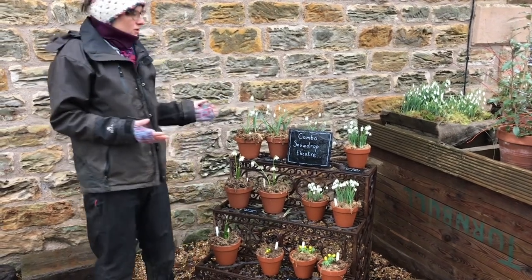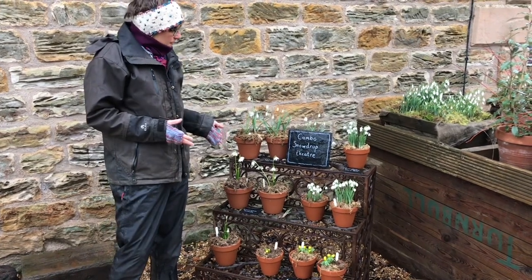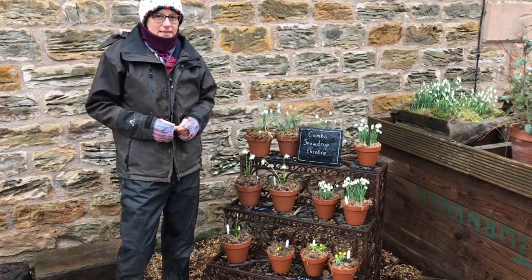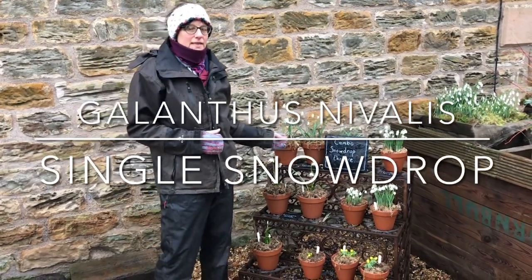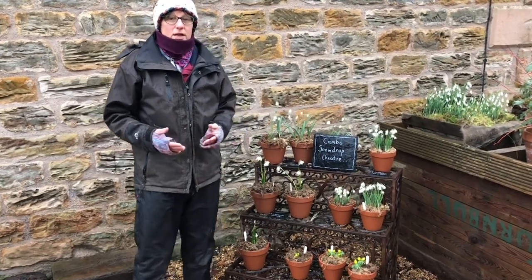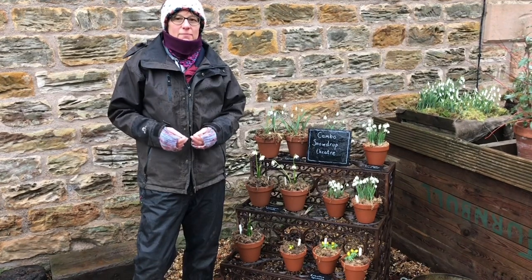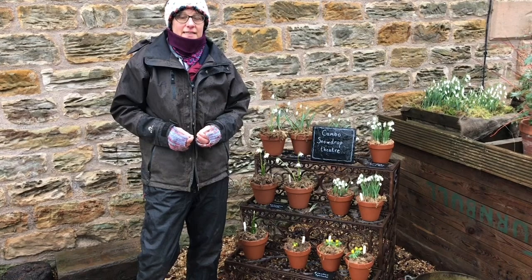I'm going to talk to you about the naturalised snowdrops and other genus which pop up at this time of year in the woodlands at Cambo. I'm going to start by talking to you about Galanthus nivalis. 'Gala' is milk and 'anthus' is flower and 'nivalis' is snow, so we've got the milk flower. The word snowdrop is also thought to originate from 'Schneetropfen', a German word describing the pearl earrings that ladies used to wear in the 17th and 18th centuries.